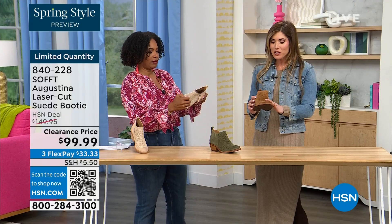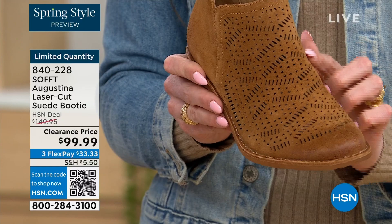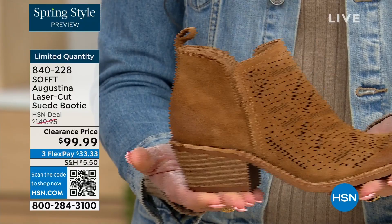All these little details — these little holes here — this is genuine treated suede, so you don't have to baby it. These are all laser cut — it's just impeccable, tiny little details, almost like a little ventilation for the foot. To me these are like boho chic meets Western — they have a baby and come out with these.